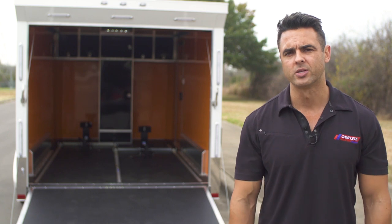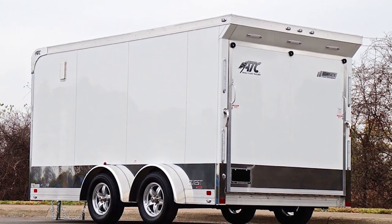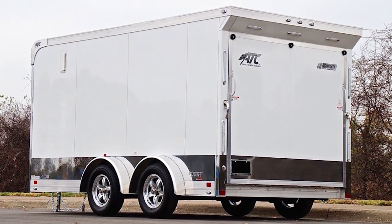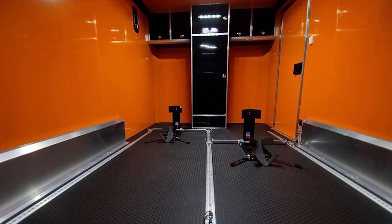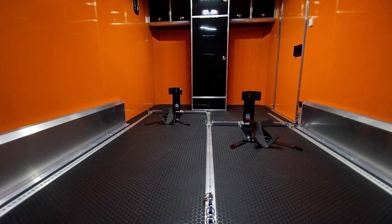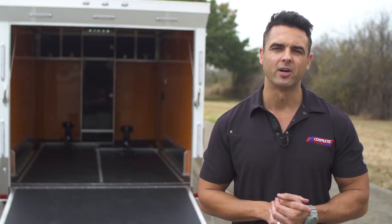Airline track is in the floor with airline track rings to tie down your motorcycles. One of the biggest things we did differently here is we kept a nice clean-looking white trailer with the trimmed-out features we talked about earlier, but when you open up the rear ramp door — boom — splash of color: we've got orange walls and orange ceiling with black flooring and black cabinetry, making for another striking feature on this particular model.